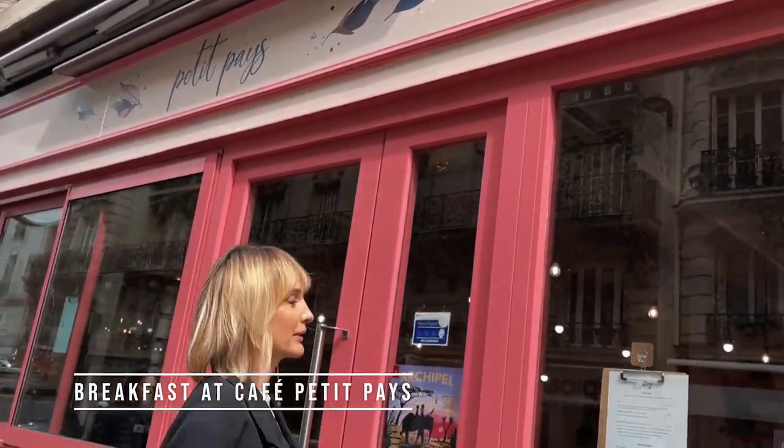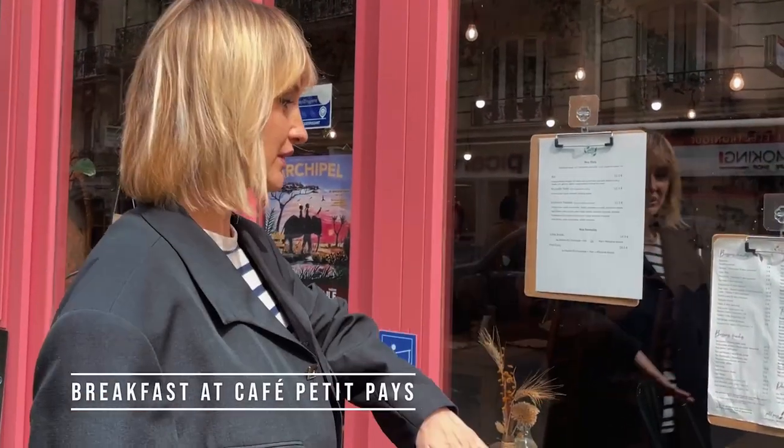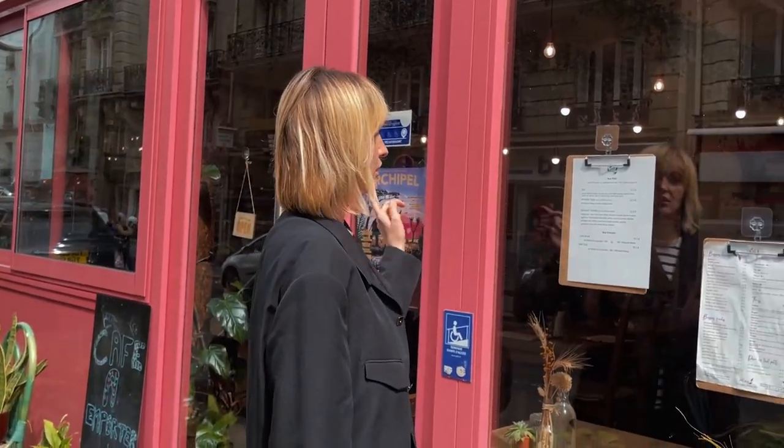Look at this cute café — it's called Le Petit Veni and it's super modern. You can get any coffee you want: iced matcha latte, macchiato, avocado toast. It's the perfect place for brunch.